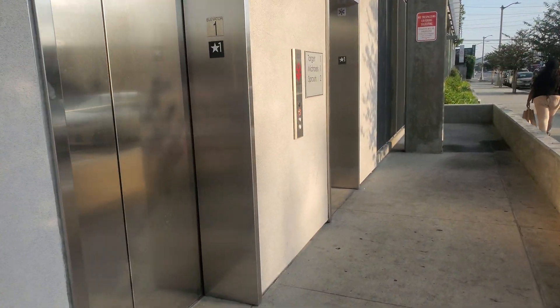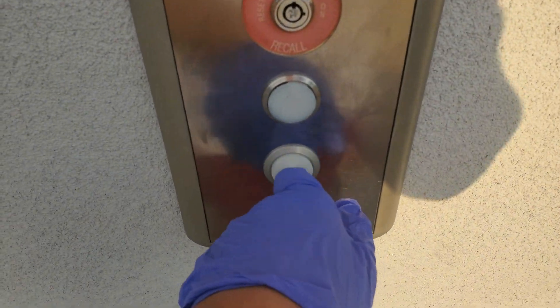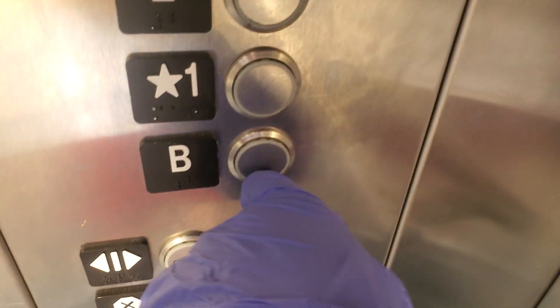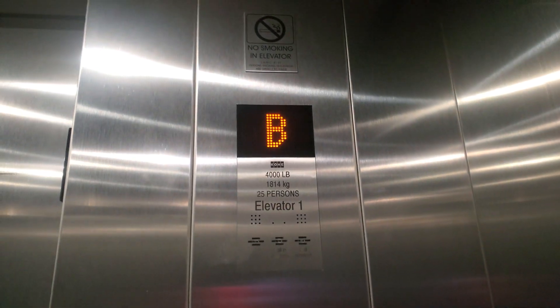We've come to the elevator at the Target in mid-city. We're gonna go down. These are new elevators, I think high security — they're monitored. We're gonna go to the basement to see what they have. All these are calling.